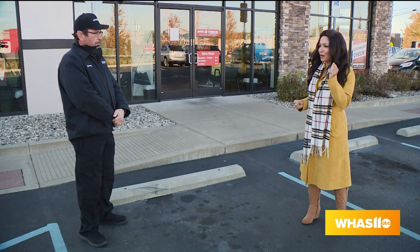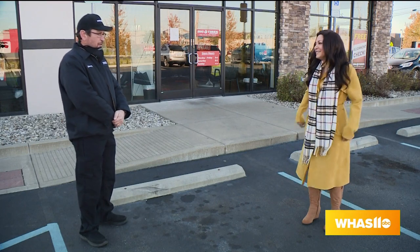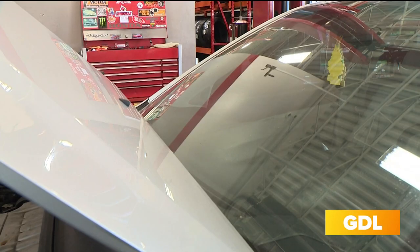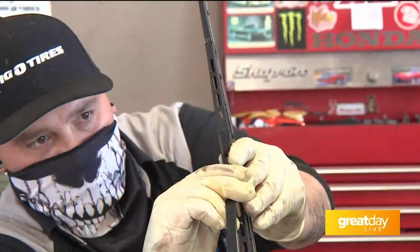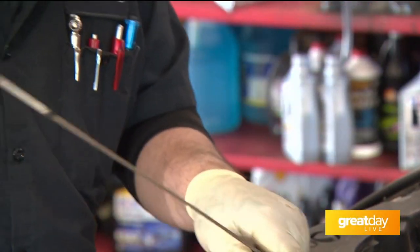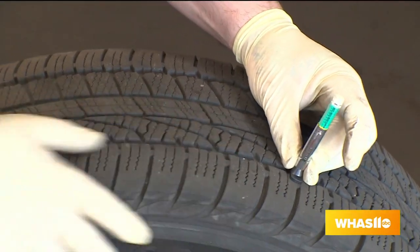We went from what felt like summer all the time to boom — we've got frost. Two seasons a year instead of four. For the fall of the year, the things we like to focus on are checking all your fluids as well as checking the health of those fluids, not just the levels of them. We check things like your wiper blades, your oil level, your battery health, as well as your tires. Being at a tire place, we're always looking to keep an eye on your tire health as well.